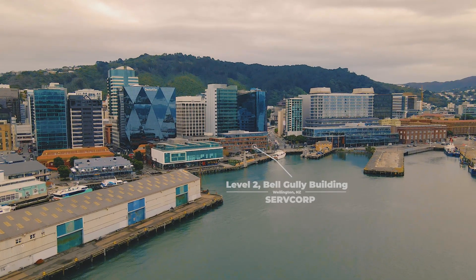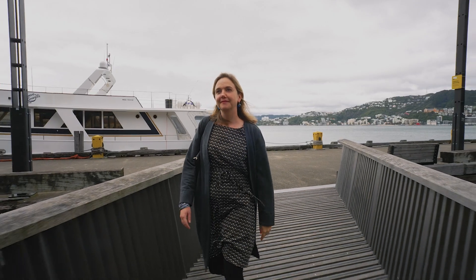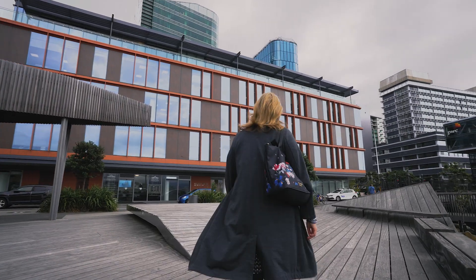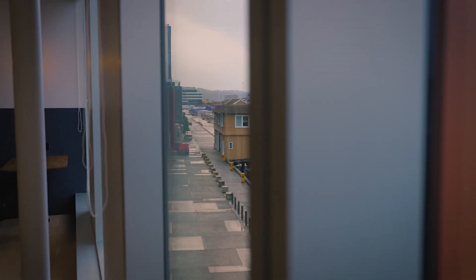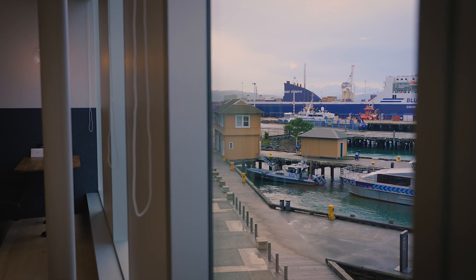This was a site owned by Wellington City Council and they brought it to market in 2013. The reason we love this site is obviously its waterfront location in Wellington. The waterfront has evolved over the last couple of decades from something that was a working port into something that's now really become the heart of the city.